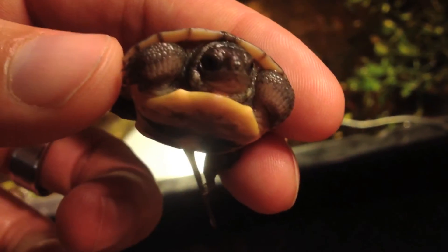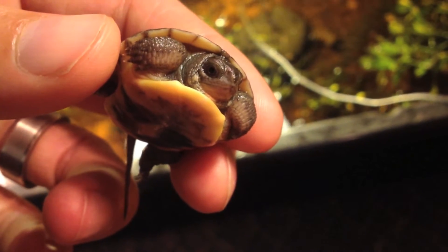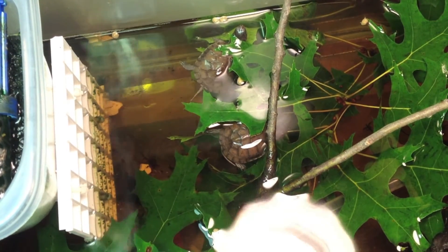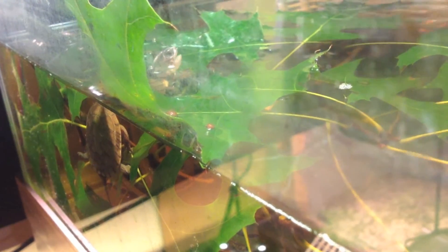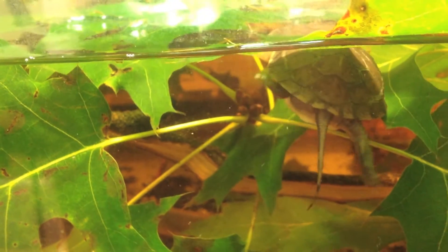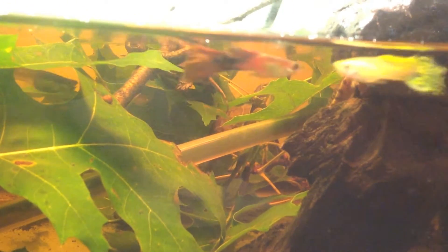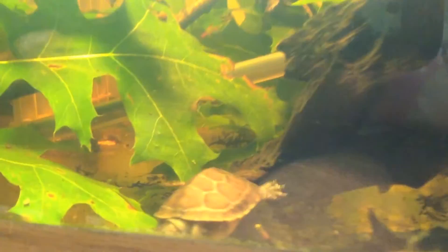These hatchlings are only a few weeks old and are robust. They are active, they're eating, they look great right now, and we're really excited about it. We moved them into that small aquarium where the yearling Blanding's were previously being kept. And thanks to a bunch of oak twigs, oak branches, and oak leaves, there's a nice tannic environment for them. The leaves also provide a good resting area for the turtles while they acclimate to the new environment. So we're pretty excited about that.